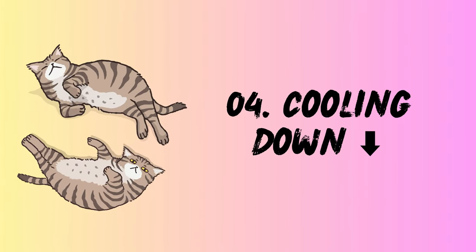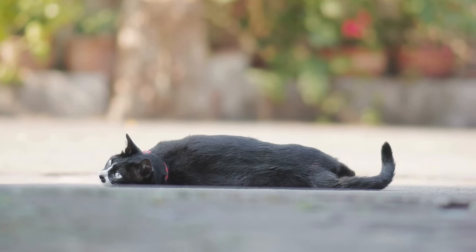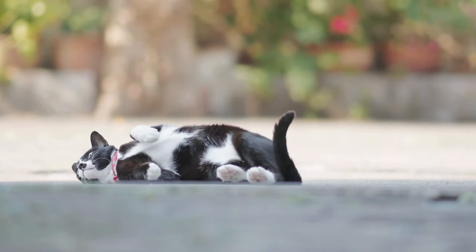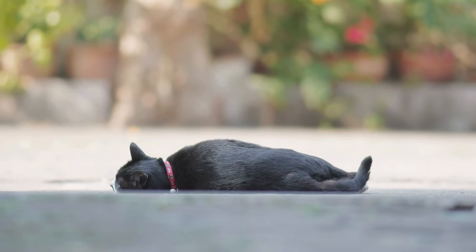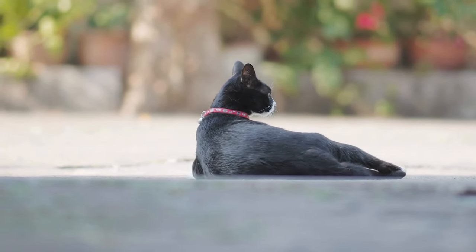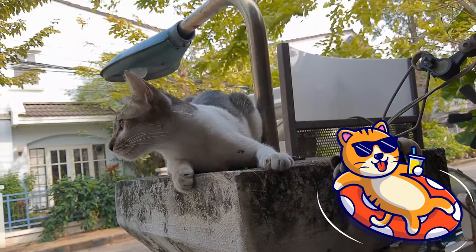4. Cooling down. On a scorching summer day, even a cat's luxurious fur feels like wearing a fur coat in sauna mode. That's when the floor becomes their personal air conditioner. Rolling on cool surfaces like tile or concrete helps transfer the heat away from their bodies — like diving into a refreshing pool, minus the splashing. So don't be surprised if your cat becomes a floor-hugging pancake during a heatwave.